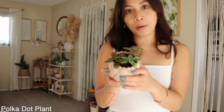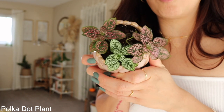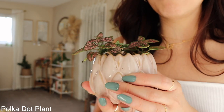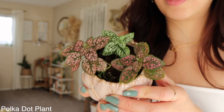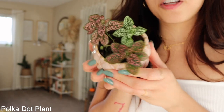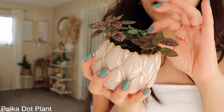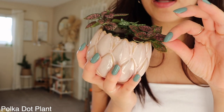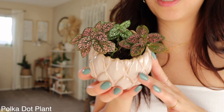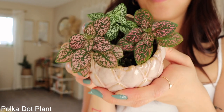My sixth favorite house plant is a polka dot plant. Look at her variegations — she's pink, magenta, and white. I don't really recommend her for a first-time plant parent because she's kind of hard to take care of. You have to mist her every day or every other day, and they like humidity. When they need water they look like they're dying, but once you water them they bounce right back. Super cute and fun, but high maintenance.